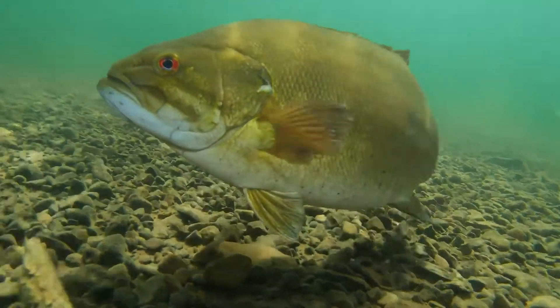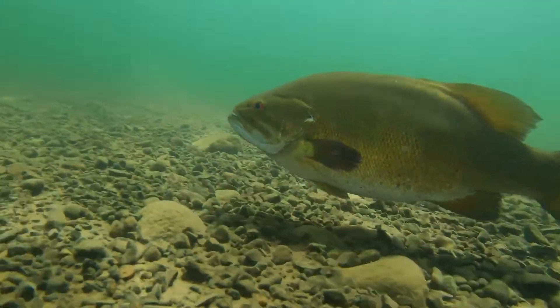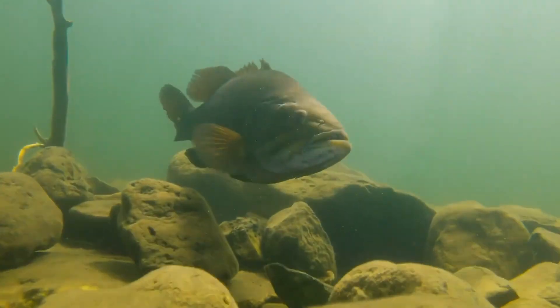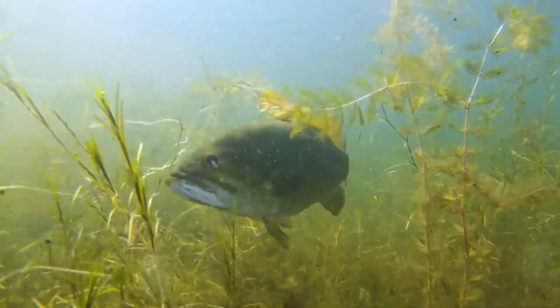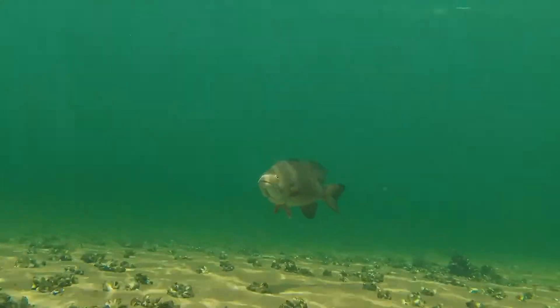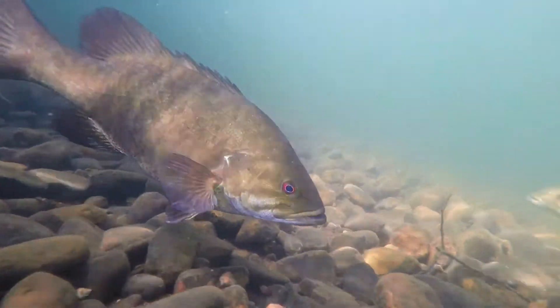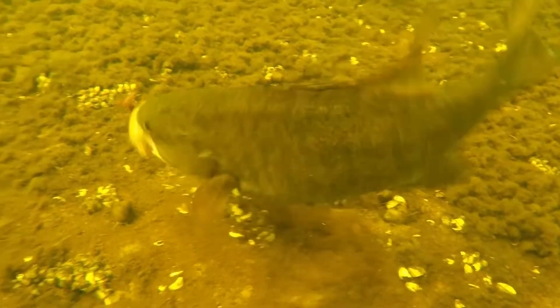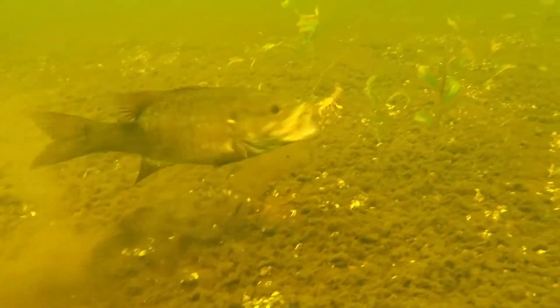Smallmouth bass can be found in many rivers throughout Minnesota as well as clean northern lakes. Their mouth isn't super small but it is slightly smaller than their cousins. This doesn't impede their predatory abilities, however. They like to live near rocks and sunken logs and primarily munch on crayfish and other small fish. Smallmouth are claimed to be the hardest fighting fish for their size in freshwater.